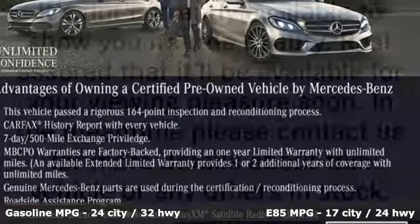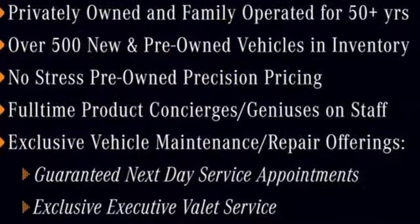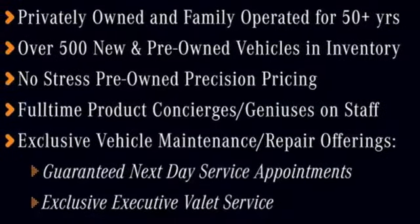A great vehicle is comprised of great features like these: turbo inline four-cylinder engine, gas pressurized shocks, streaming audio, power heated mirrors, and dual zone climate control.